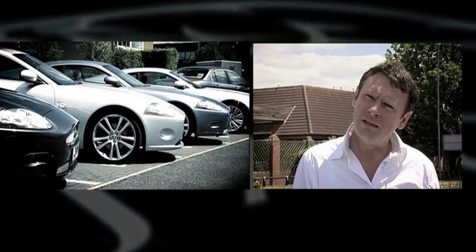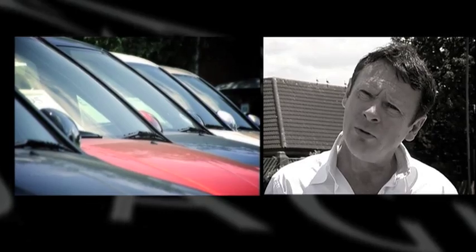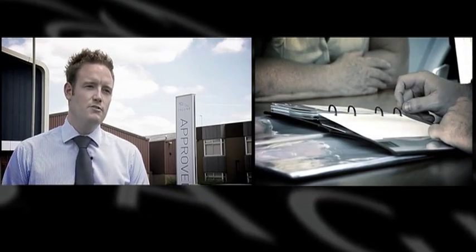How often does the selection of cars change on the forecourt? Well, we try to actively refresh our stock all of the time — it tends to be every 6 weeks. If you haven't got what I want in stock, could you find it elsewhere for me? Absolutely. We've got over 120 dealers across the UK which stock nearly 2000 vehicles, so I'm sure there will be something to suit your needs.